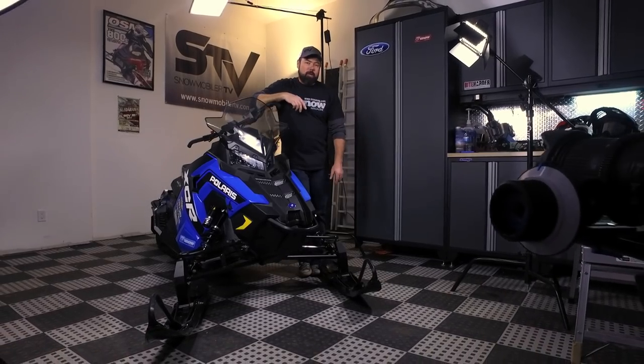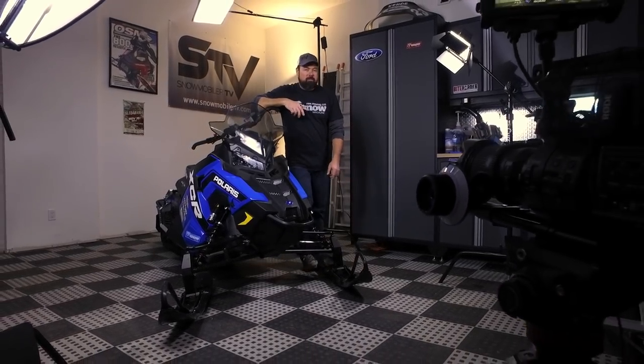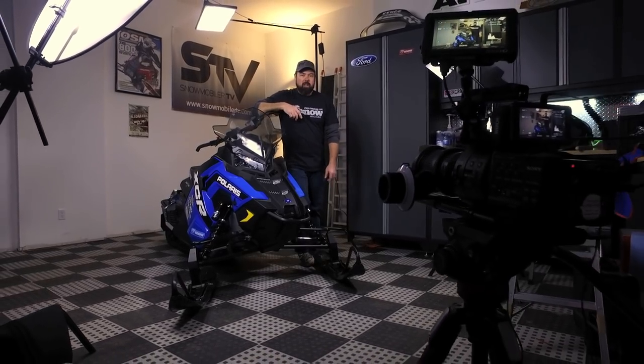The bigger question might be whether or not you can live up to the XCR, because otherwise this thing is going to eat you for lunch.